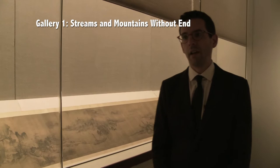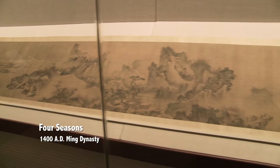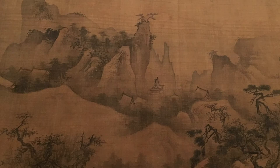We're in the first gallery of the exhibition, named after the exhibition itself: Streams and Mountains Without End. I'm standing in front of the painting that stimulated this exhibition — a long landscape hand scroll from around the turn of the 15th century, a Ming Dynasty painting. Unrolling it piece by piece for the viewer is a kind of journey.